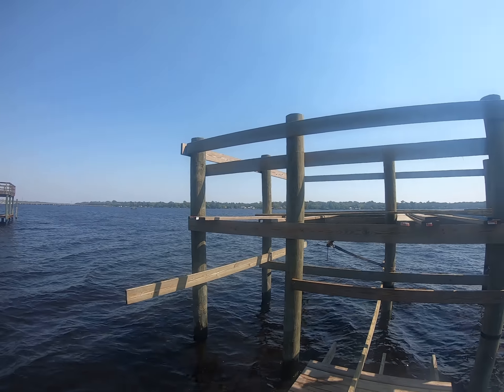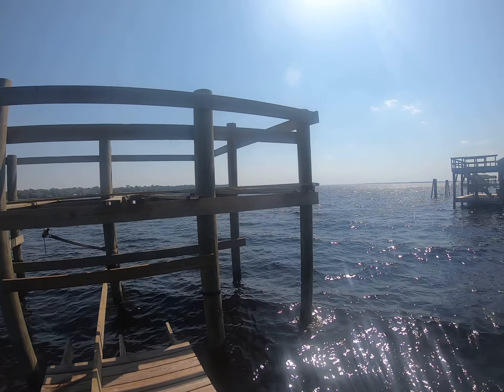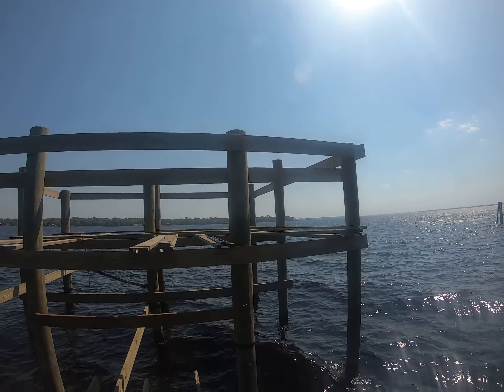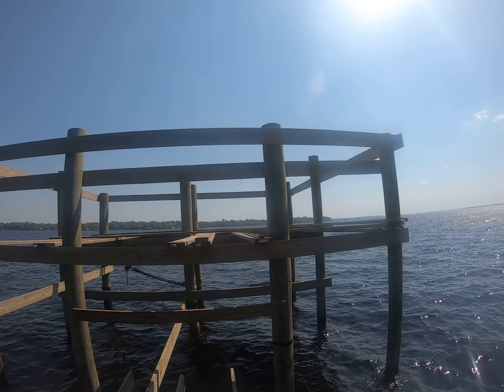Hey, it's Dane with DS Diving Service, here on the St. Johns River, looking at the pilings that we have installed in order to build a sun deck up on the top, and then we'll deck the bottom as well. So this will be a two-story dock.